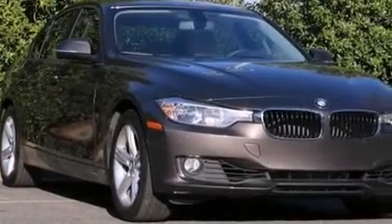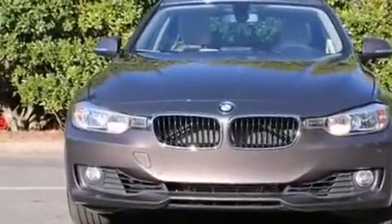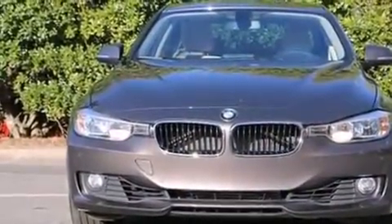Come test drive this 2012 BMW 328i. This four-door, five-passenger sedan has not yet reached the 20,000 mile mark.